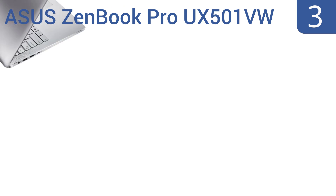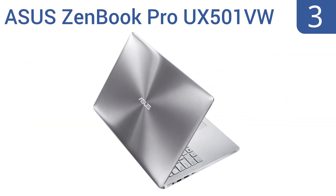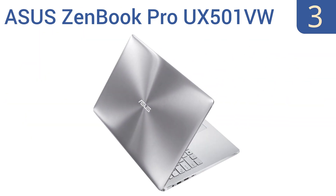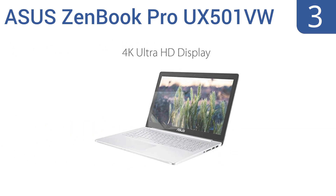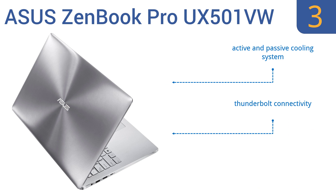Nearing the top of our list at number three, the ASUS ZenBook Pro UX501VW has a super sleek silver aluminum chassis that can rival the best MacBooks out there. It also features a vivid 4K Ultra HD display that, when combined with NVIDIA GTX 960M dedicated graphics, offers breathtaking clarity. It boasts an active and passive cooling system, Thunderbolt connectivity, and Bang & Olufsen ICEpower audio.